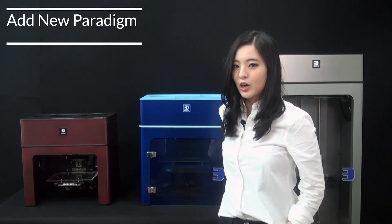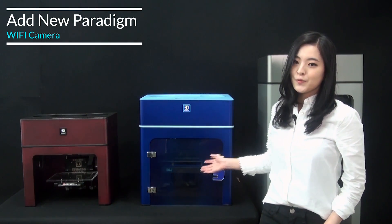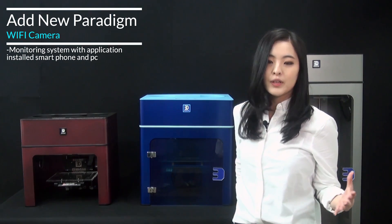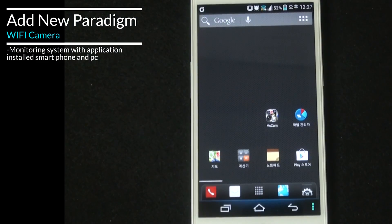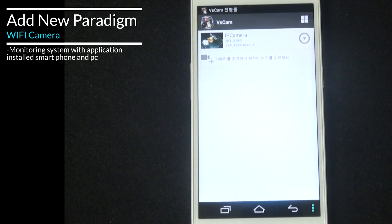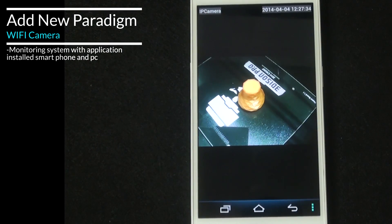You do not need to stay near the printer until the object comes out. The Wi-Fi camera monitors the printing process, keeping you free from unexpected losses. You can monitor all printing in real-time without staying around the printer — just download the free mobile application for the Wi-Fi camera to view the entire printing process through your smartphone. Please enjoy your printing with a cup of coffee.